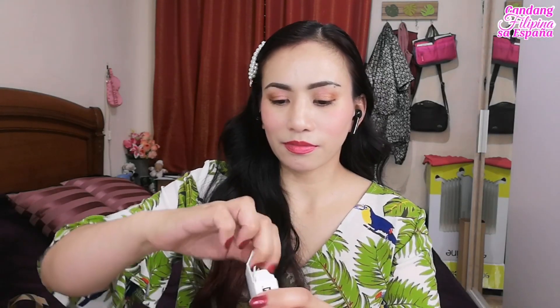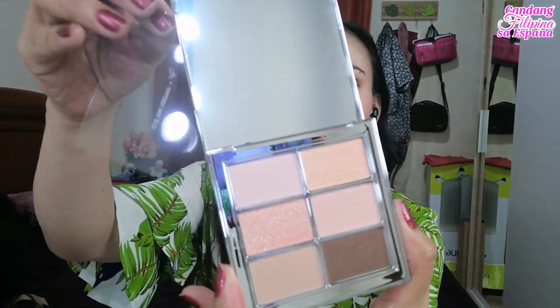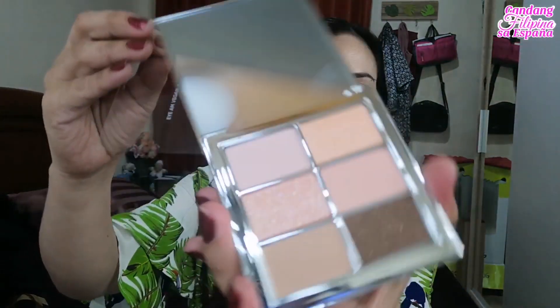Yung last ay itong Amuse — yung Vegan Peach. Hindi ko alam kung ano to at first, pero eyeshadow palette pala siya. Buksan natin para makita niyo — ang ganda ng packaging! Eyeshadow palette siya, ang ganda. Ang dami na palang pinadala sa akin na eyeshadow — ang dami ko na palang makeup.